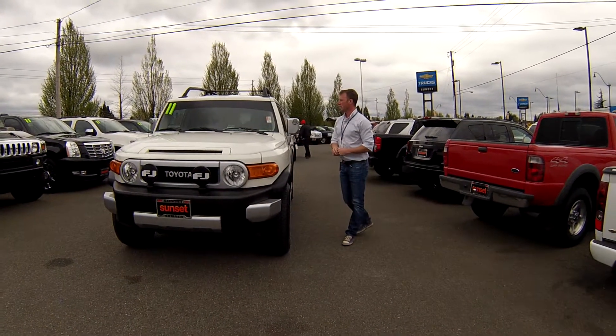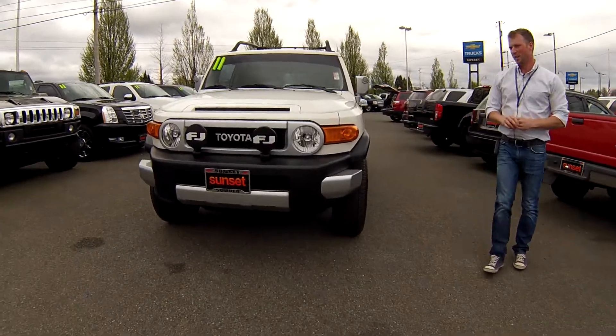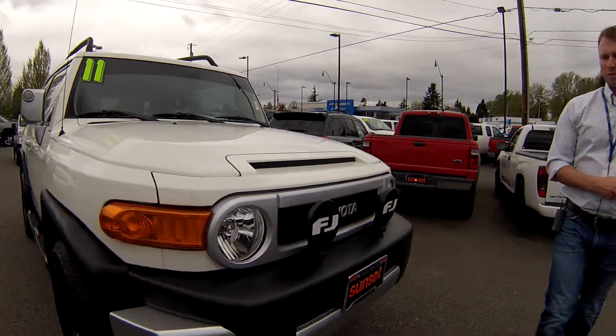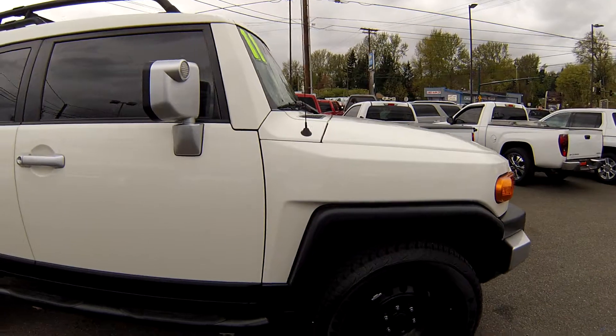It's a 2011 Toyota FJ Cruiser four-wheel drive. These FJ Cruisers are great for this area of the northwest where you need to get up in the mountains in the snow, off-road, camping. This vehicle is going to do it for you.